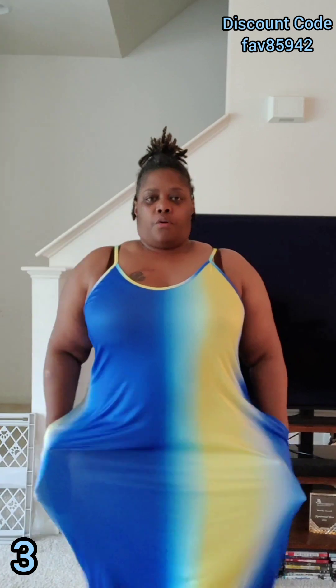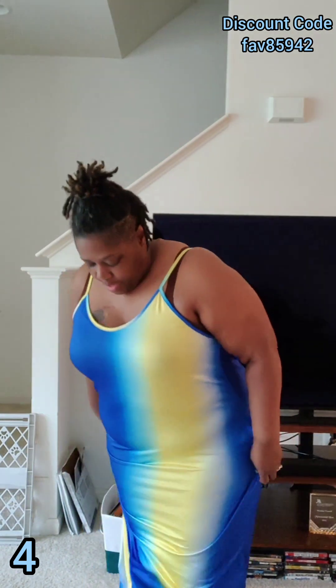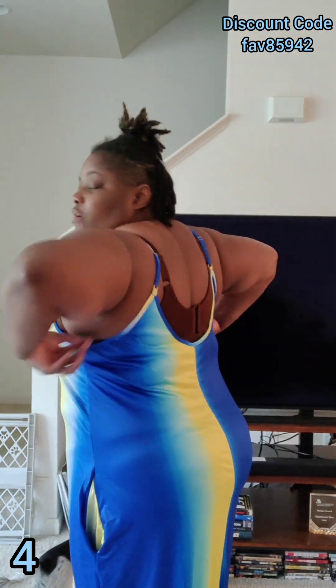Okay, fourth and final piece. Here comes the dress — this dress goes all the way to the floor and I absolutely love the way it feels. I would definitely not wear a bra with this dress. I'm actually going to surgically fix the straps so they're at the height I want. I think this is perfect — it could probably be a little lower right here.